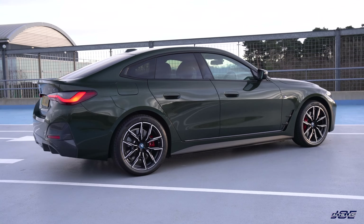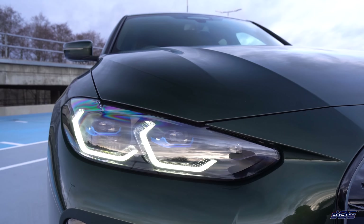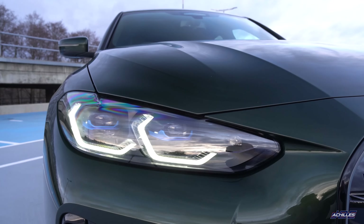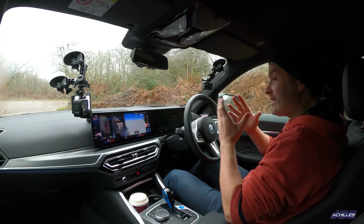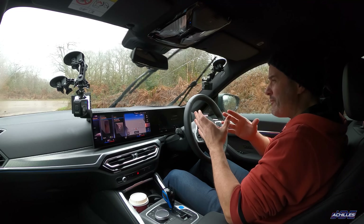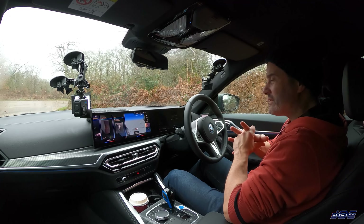This particular press car has about £10,000 worth of options, including that beautiful San Remo green paintwork which isn't popping much in this weather. It also has a Visibility Pack — essentially laser lights, which I absolutely love because I live out in the countryside and they're very handy. It has the Tech Plus Pack and the M Pro Pack, so it's got all the toys you need.